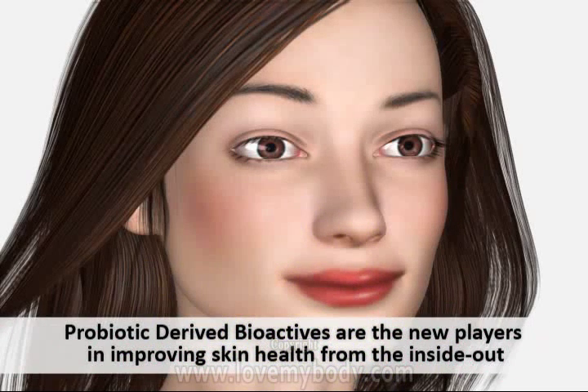Probiotic derived bioactives are the next revolution in anti-aging skin care due to their ability to safely and effectively stimulate immunity and repair without causing harm or injury to the body.